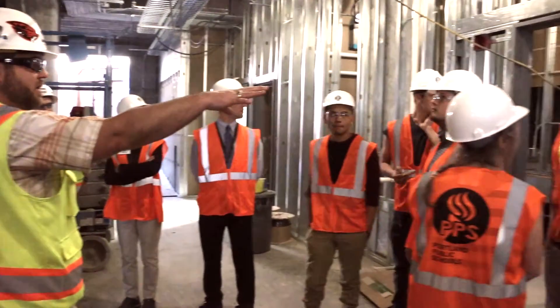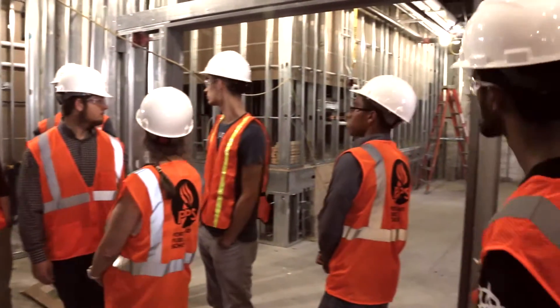It was a pretty good experience seeing how the construction actually goes on and what steps and procedures they have to take during the whole project.